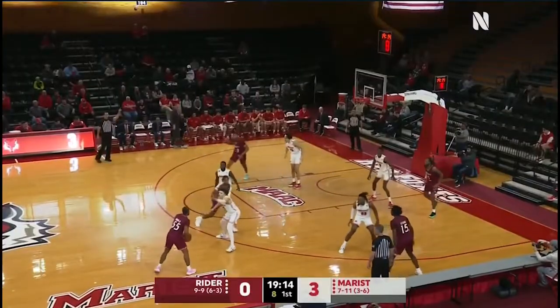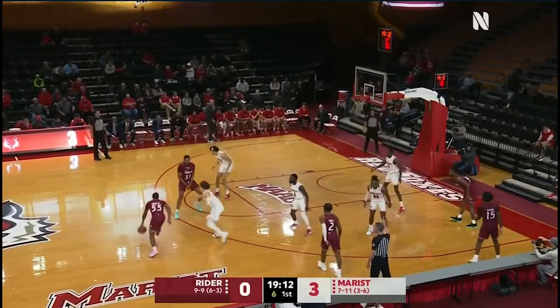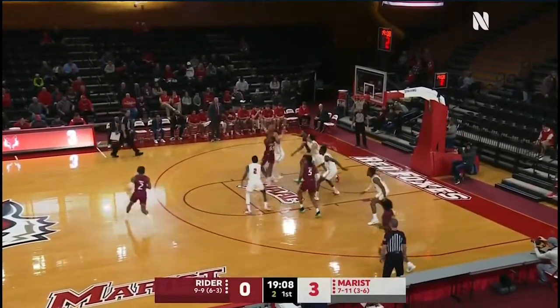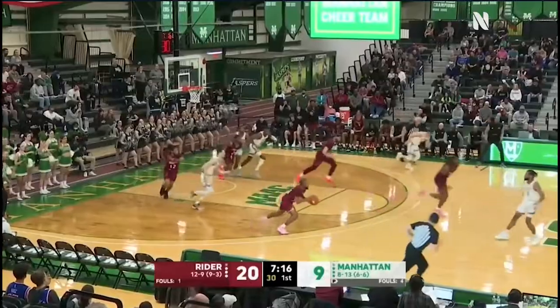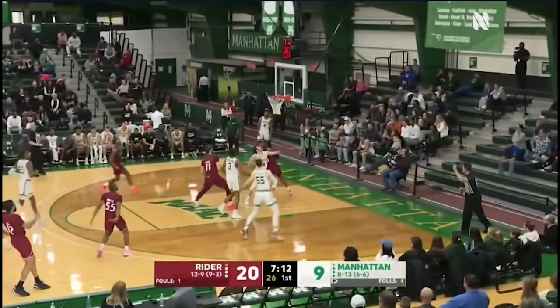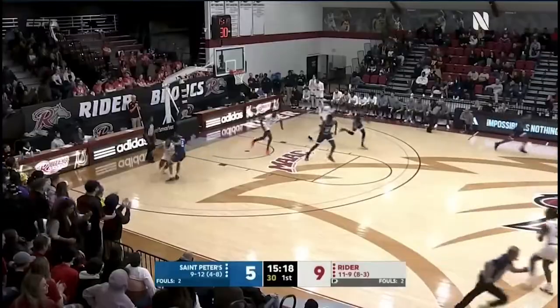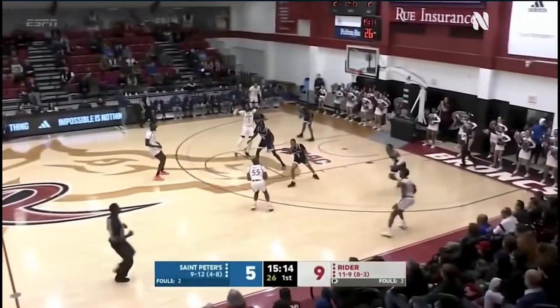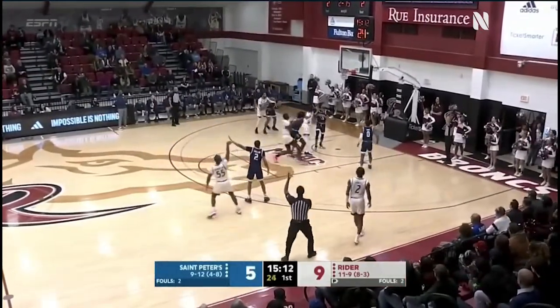Out to Murray Junior, preseason MAC first team choice. He's had a fabulous career down in Lawrenceville. Murray hooking it up and rolling it in, but it's stripped by Orion Blue. Good job there — Murray dribbles right into the three and right — good defense by James — and Murray the other way. Murray launches a three, got it.